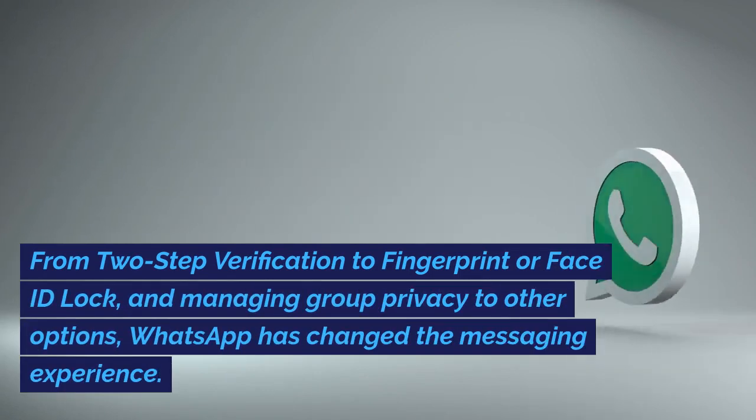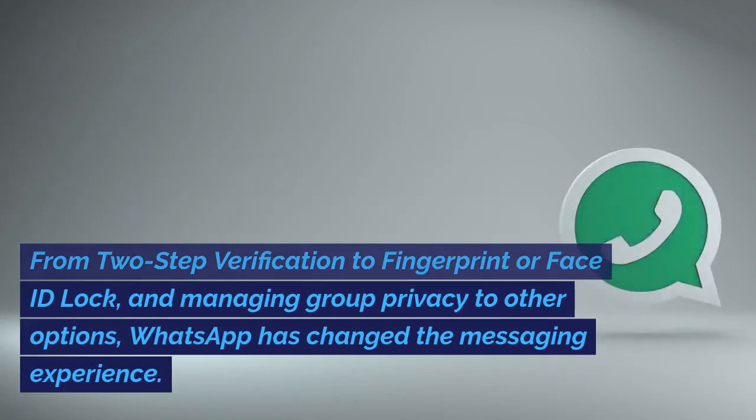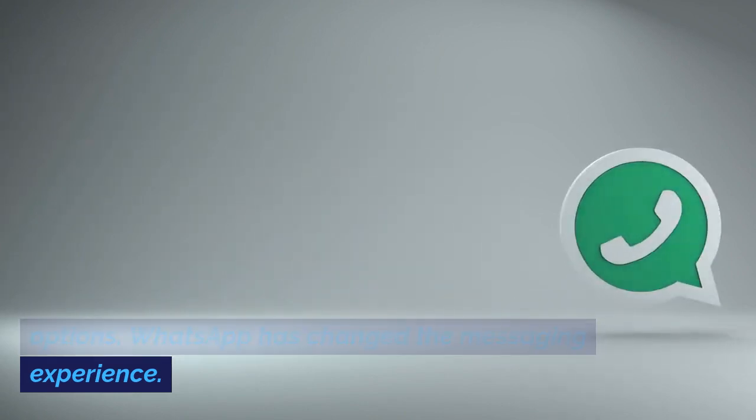From two-step verification to fingerprint or face ID lock, and managing group privacy to other options, WhatsApp has changed the messaging experience.